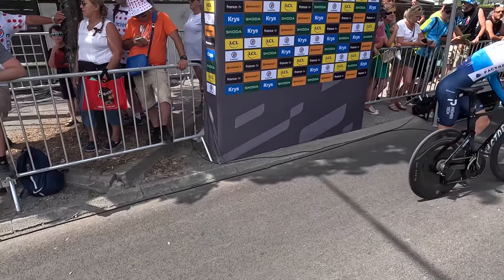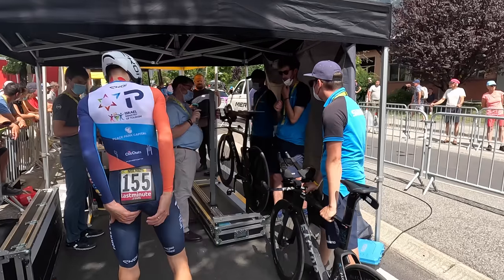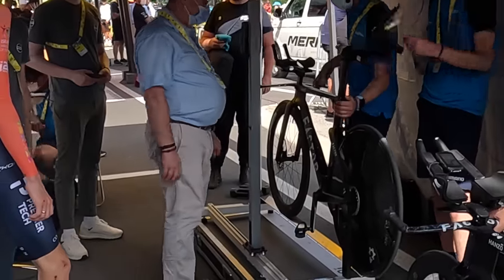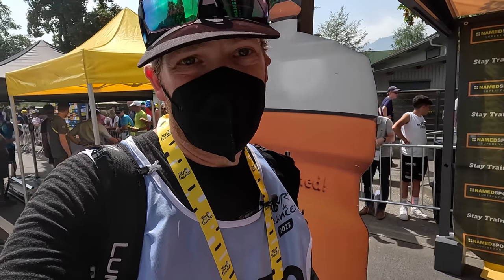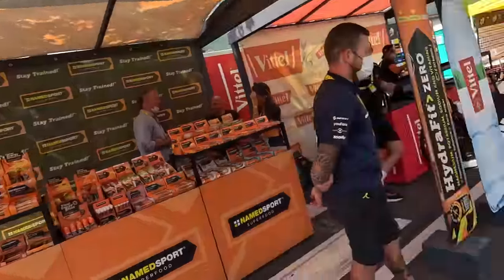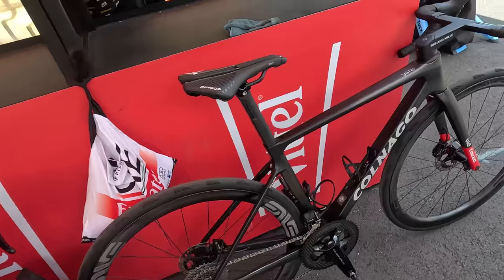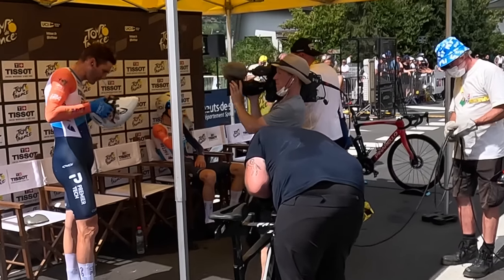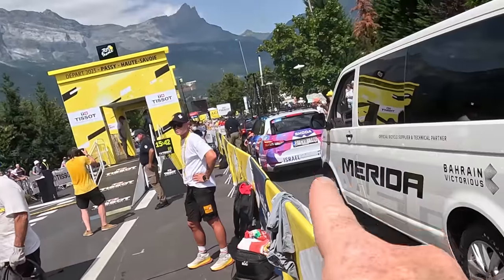Next the rider comes into the UCI check station, where UCI officials check the bike to make sure it meets specs — checking measurements including angles and distances. They also check the bike against its previously registered and validated UCI record. It's straight into the feed zone after that, though realistically none of the riders are grabbing anything there since they have all their own team-sponsored nutrition. The approved and validated bikes are ready to go and riders can lounge here while TV crews film them before heading to the start ramp.